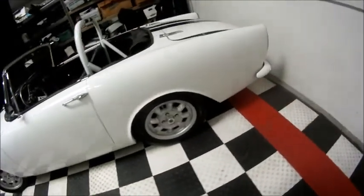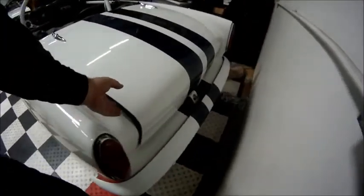Let's check out the boot. It's nicely detailed with new carpet — nicer than original.